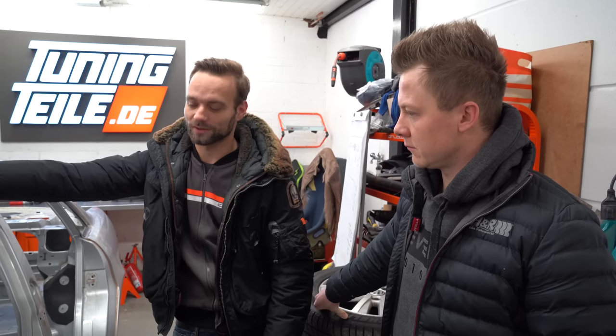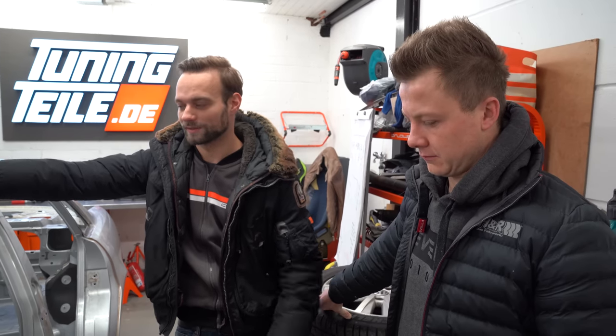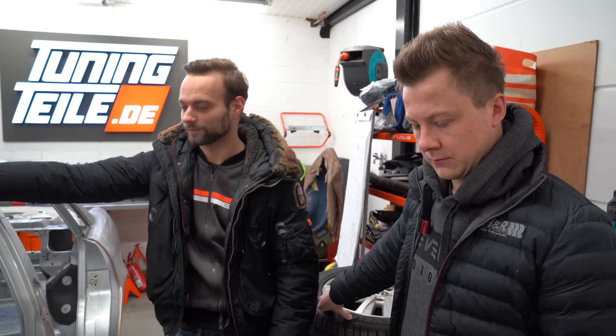Wir schieben auch immer mal andere Videos dazwischen. Bennys Polo zum Beispiel – da steht noch was aus, Björn hat den Zylinderkopf jetzt fertig, der kommt jetzt drauf und wir gehen auf jeden Fall nochmal auf den Prüfstand.